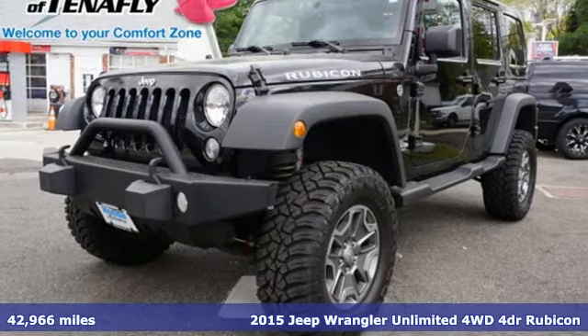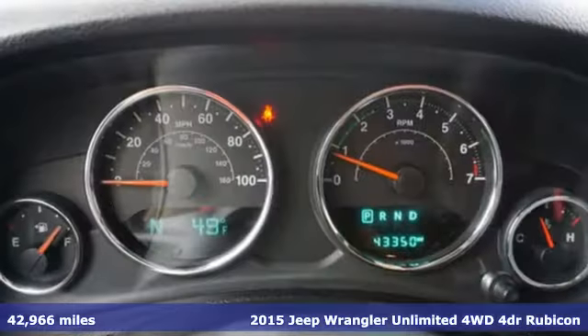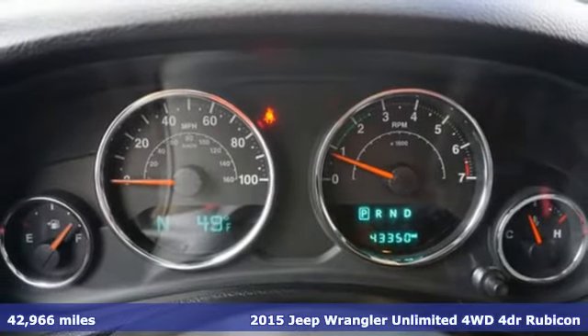Here's a 2015 Jeep Wrangler Unlimited. Everywhere you want to go, anything you want to do, Jeep takes you there.